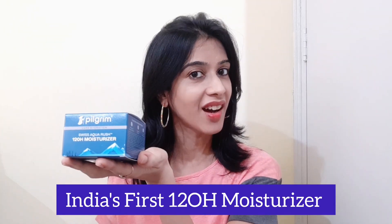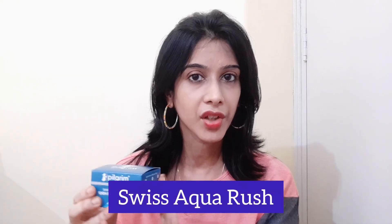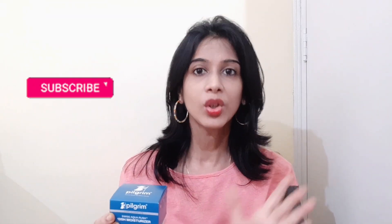Pilgrim has launched India's first ever 120-hour moisturizer. This moisturizer comes with a secret ingredient called Swiss Aqua Rush — a proprietary complex infused with a unique Swiss glacial extract. This brand Pilgrim keeps coming up with unique products, and I'll be sharing two products with you in today's video, so please keep watching till the end.